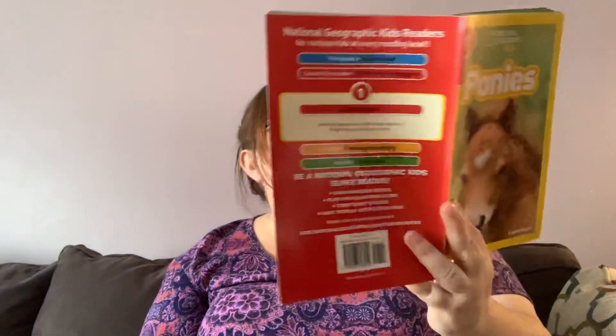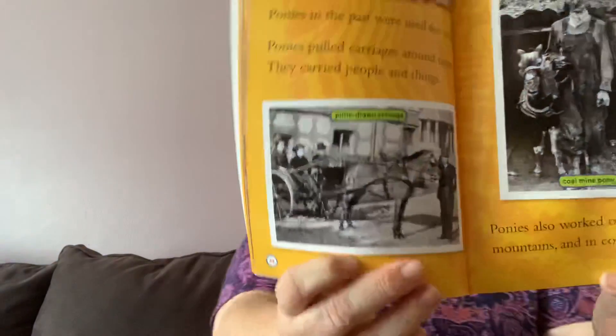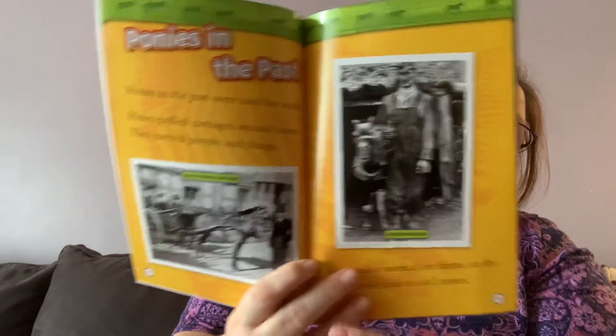Ponies in the past. Ponies in the past were used for work. Ponies pulled carriages around town. They carried people and things. Ponies also worked on farms, in the mountains, and in coal mines. So it's showing you a picture of ponies pulling people. If you go to Greenfield Village, you can take a carriage ride where some horses pull you. And then it shows a pony that was working in a coal mine. Coal mines are where they go down into the earth like a big cave, and they bring out coal that we use for energy. This label says 'coal mine pony' and this label says 'pony drawn carriage.'